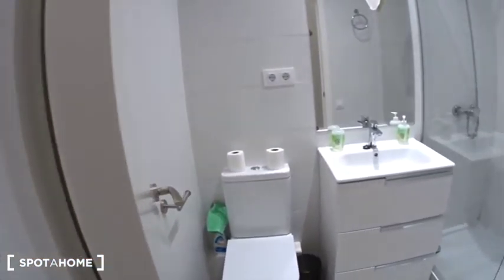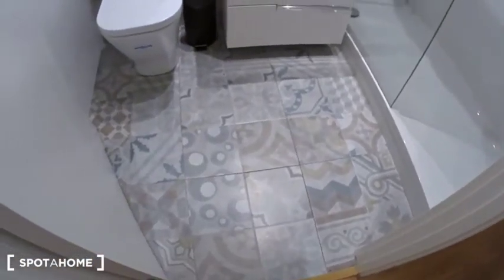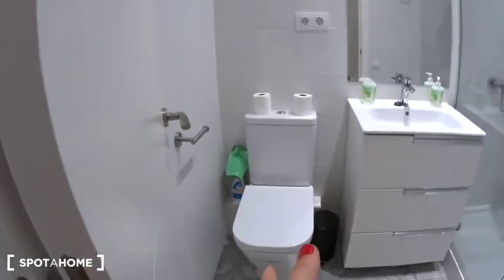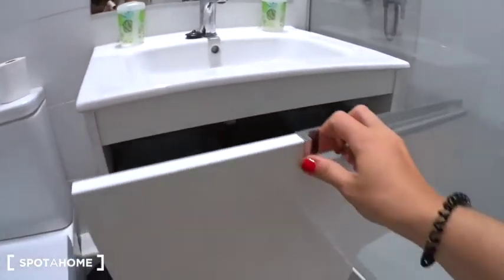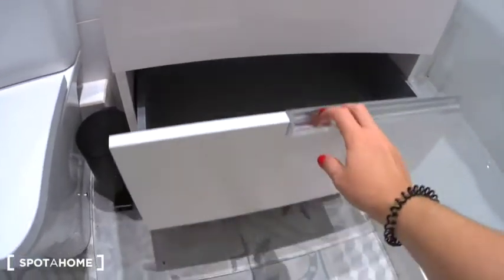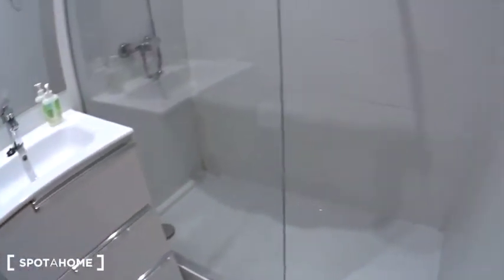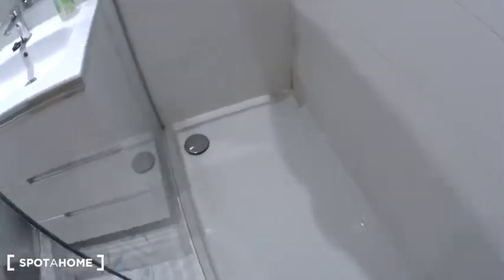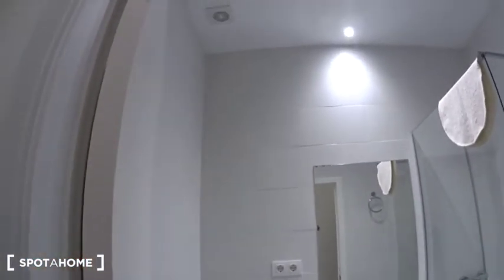Look at this beautiful and brand new bathroom. Again, the floor is very nice. There is a toilet, a sink with three drawers underneath, and a small bin. And the large Italian shower. Here you can hang your towel. Two plugs and the extractor.